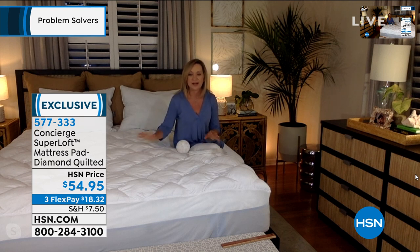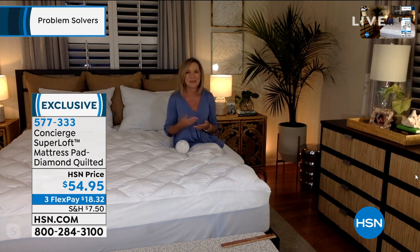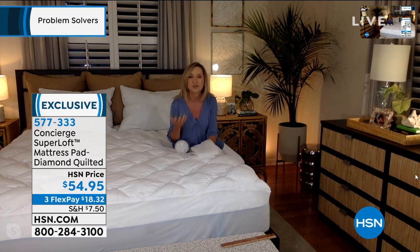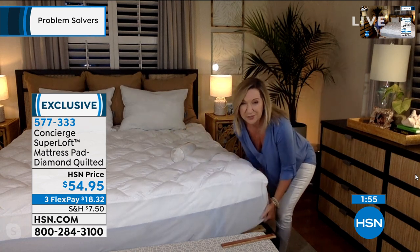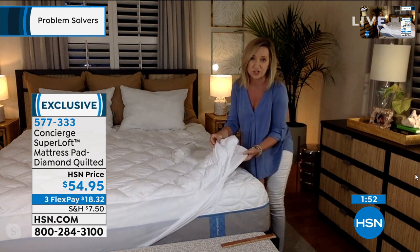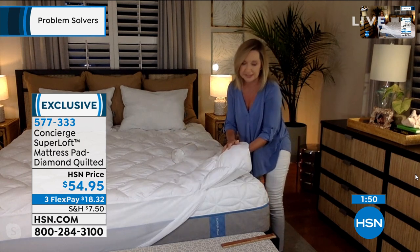We've sold so many mattress pads and toppers. Number one, you might fall asleep faster — your bed's a little more comfortable. But also it's great on the budget. Maybe you thought you were replacing your mattress, but that's not in the cards right now. This can really rejuvenate an old mattress, and at the same time it protects the investment of a new mattress. This could go on any bed in your home. Mine is actually on a memory foam California King, and I love that we don't charge any more for the larger sizes.